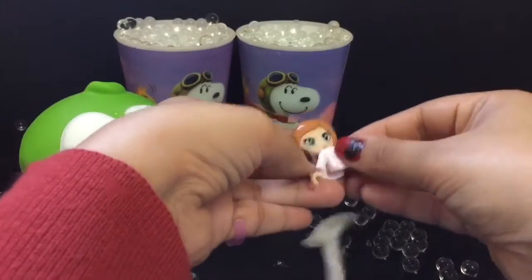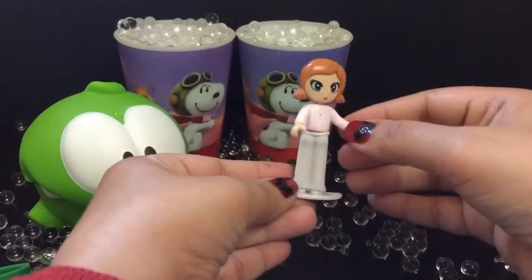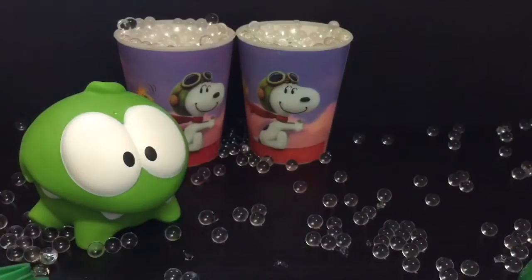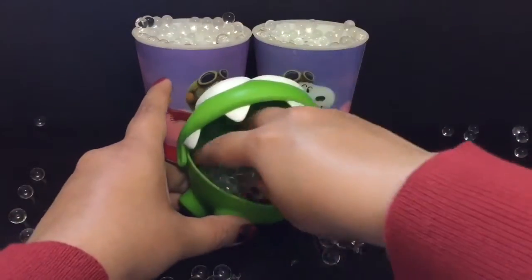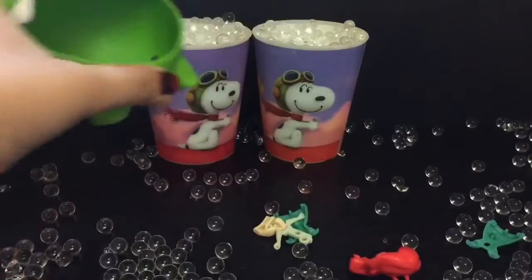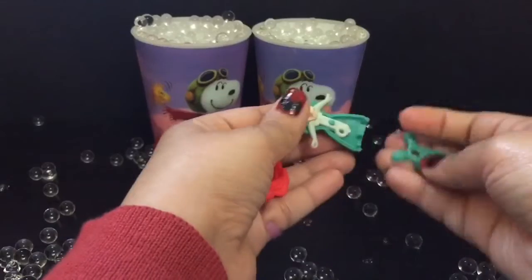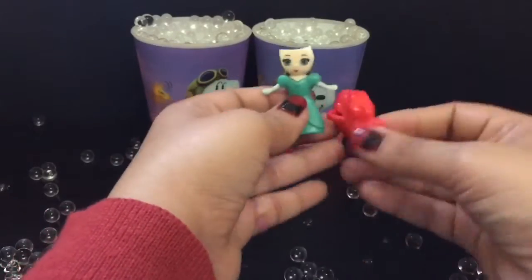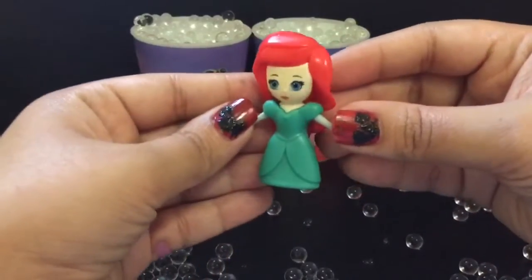We got a beautiful cute doll. Now let's open this. We have Ariel — she looks so pretty.